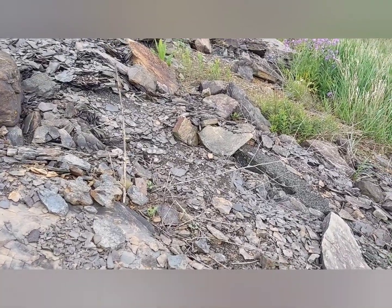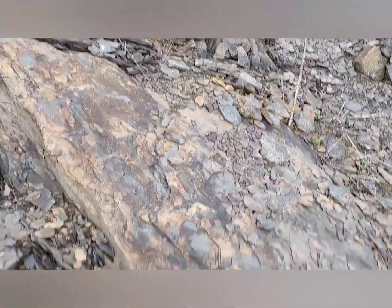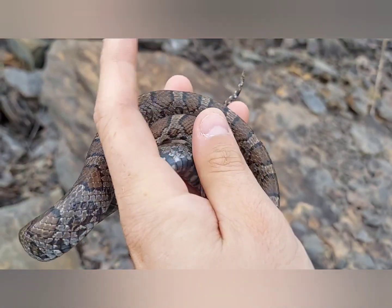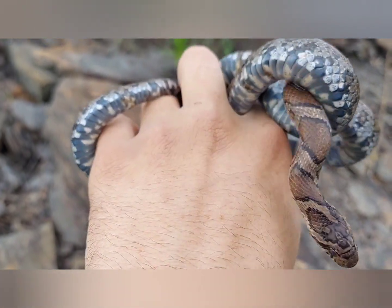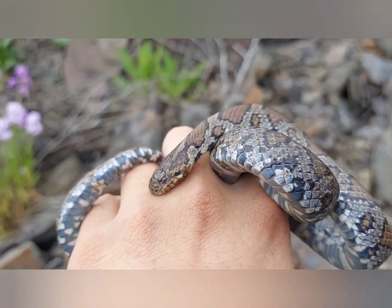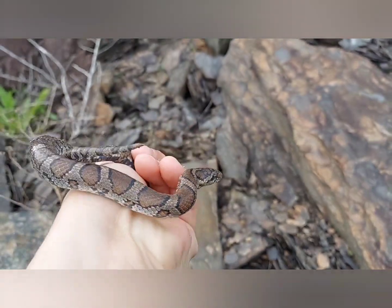Literally 30 seconds after I handed that garter back to Steve, Roy flipped this rock. It's not beautiful - this thing looks like it's in shed, kind of a dull color - but it's an eastern milk snake. Gorgeous. Second milk of the year.